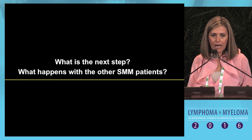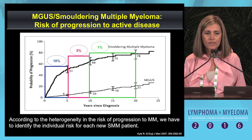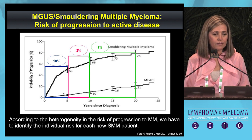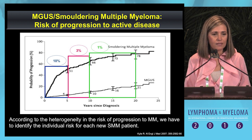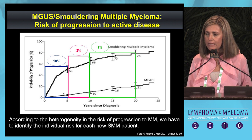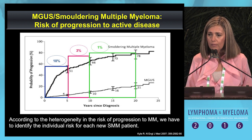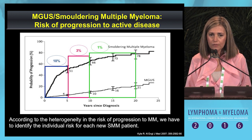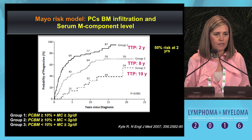What is the next step? What happens with the other smoldering myeloma patients? The risk of progression to myeloma for smoldering myeloma patients is not uniform. We can identify three different groups: patients at low risk, patients at intermediate risk, and patients at high risk, in which the risk is 10% per year—approximately 50% risk of progression at two years. Each smoldering myeloma patient should be stratified according to risk of progression, which is possible using the Mayo risk model, considering the M-component and plasma cell bone marrow infiltration.